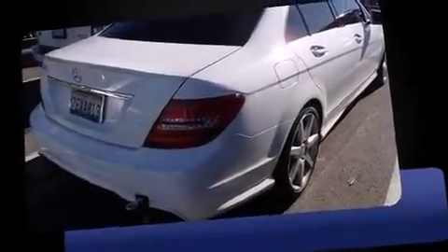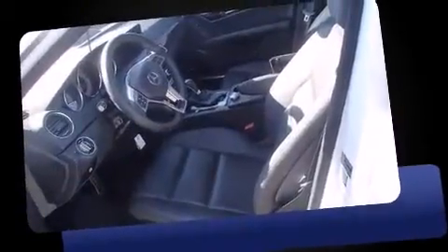Step into the 2014 Mercedes-Benz C-Class. With less than 20,000 miles on the odometer, this four-door sedan prioritizes comfort, safety, and convenience.